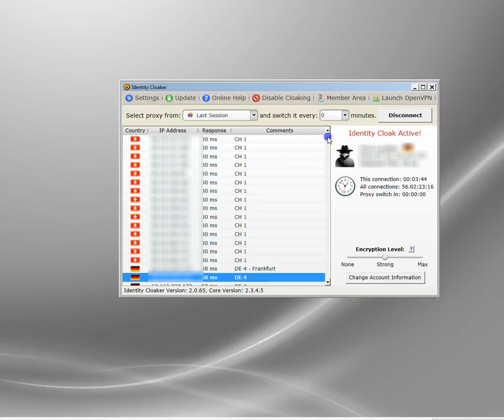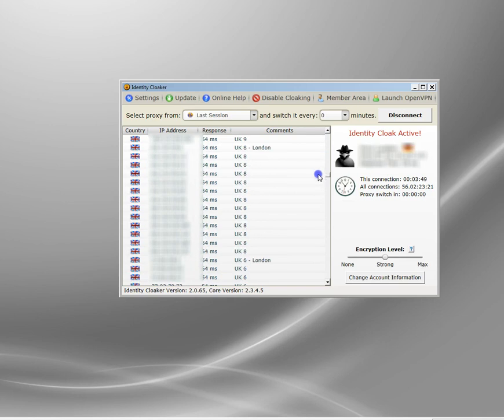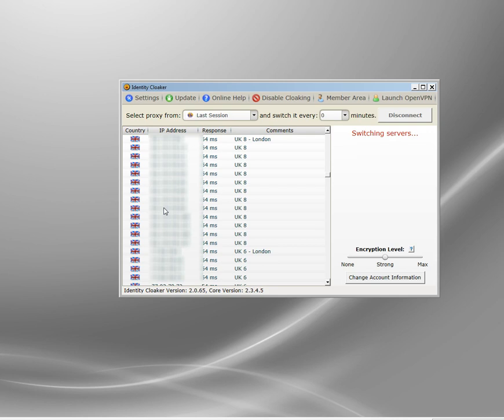This is the one I use — Identity Cloaker. I'll show you quickly that this one still does work. They've got loads of UK servers, very fast. It sits in the task bar. You can also use it on smartphones and tablets — you have to set up the VPN connection manually, which takes about two minutes, but it's no big deal. It also works on Apple Mac with a different version of the software. Hopefully they'll release an app for tablets and smartphones soon. Okay, so I've got a UK IP address now.